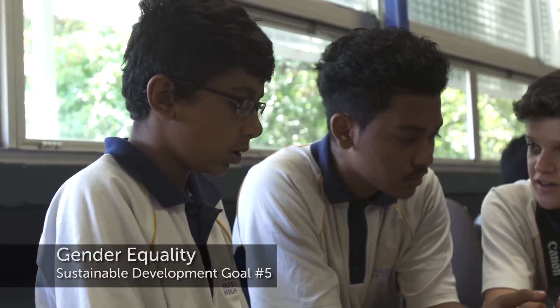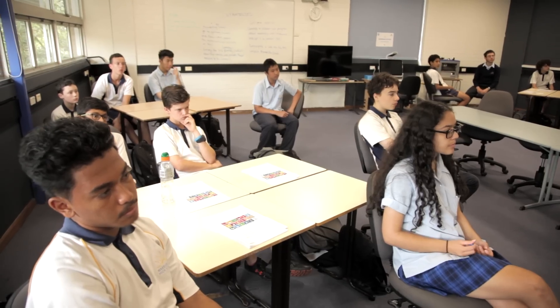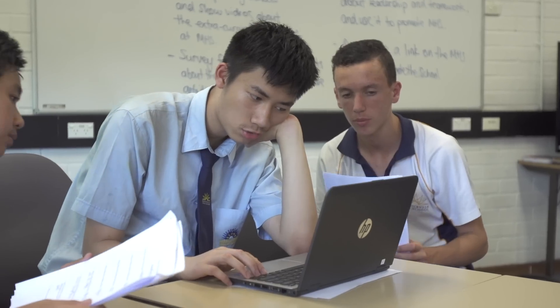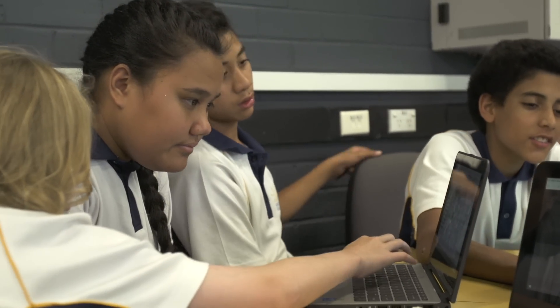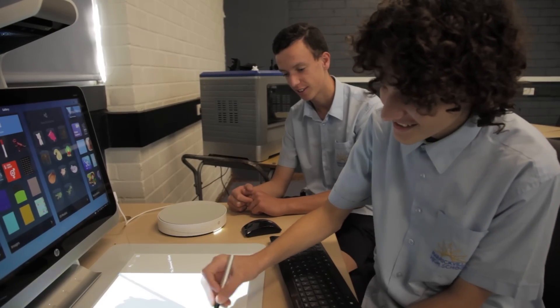We decided to take on gender equality. There are at least 20 boys in one year and less than 10 girls in each year — a big difference in ratio that affects how girls act as a group. We've divided our class into four groups with a common problem, and each group has come up with a strategy. We're going to promote female students to join our school by creating a survey to find out what extracurricular activities females are most likely to enjoy, then advertise those. We'll be creating our poster and logo, which we will 3D print.